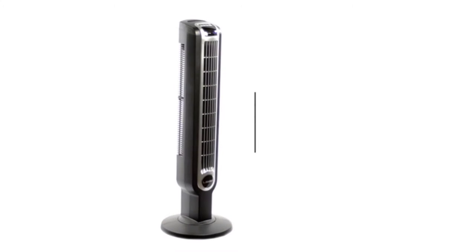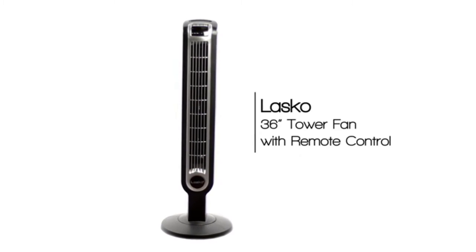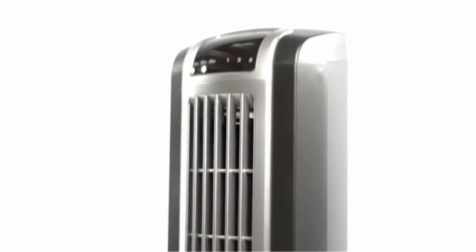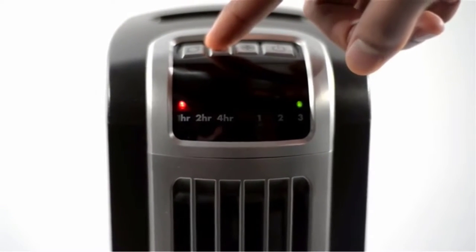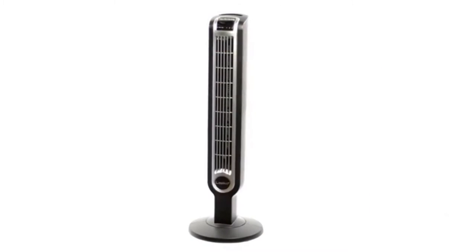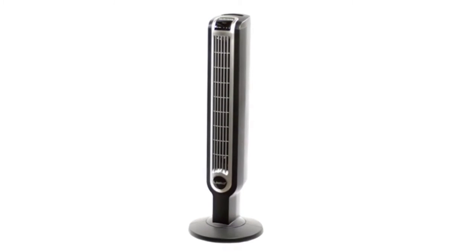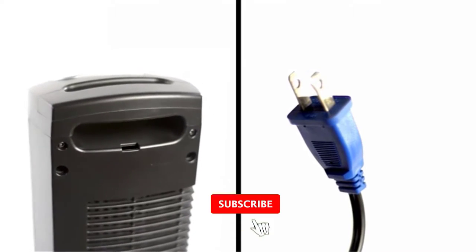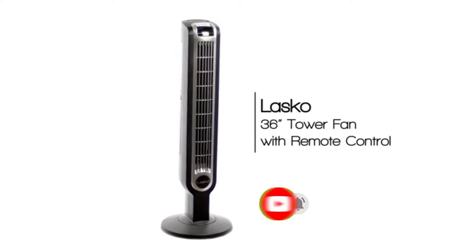Hello viewers, welcome to Best Product Review. In this video we are going to be checking out the best five tower fans. We made this list based on our personal opinion and hours of research, and we have listed them based on the type of features and price. We have included options for every type of user. If you want more information and updated pricing on the products mentioned, be sure to check the links in the description below. Since you're new to the channel, don't forget to subscribe and click the alert notification to help us grow.